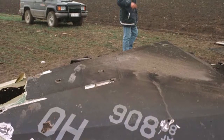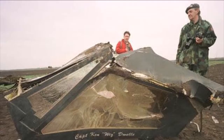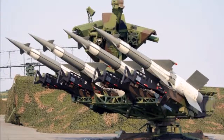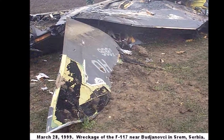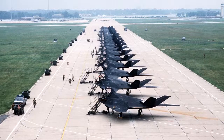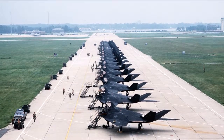Despite its stealth capabilities, a U.S. Air Force F-117 was shot down in Serbia during the NATO bombing of Yugoslavia in 1999, using an SA-125 Neva surface-to-air missile system. The pilot ejected and was later rescued by search-and-rescue forces. After 25 years of service, the U.S. Air Force retired the Nighthawk fleet in April 2008.